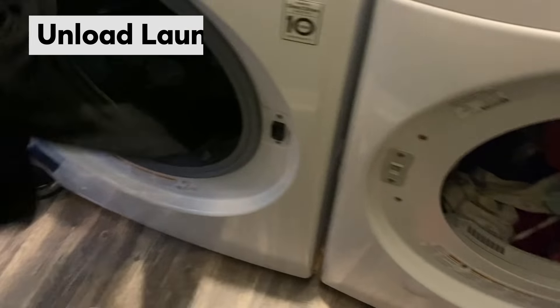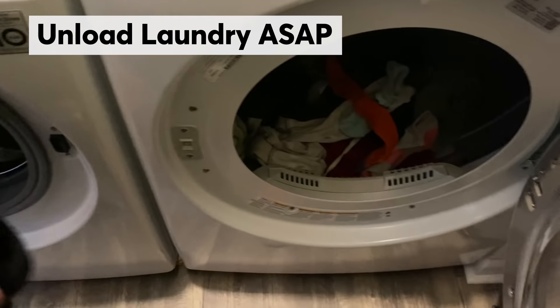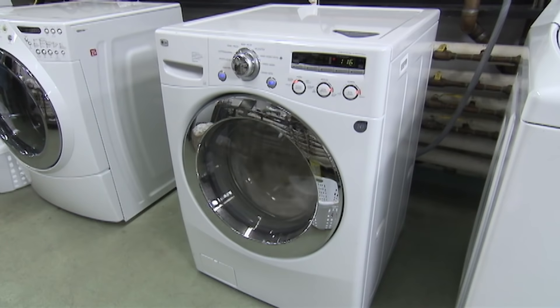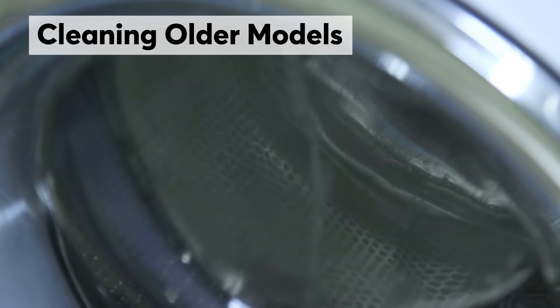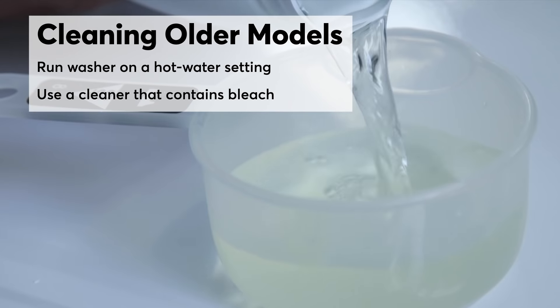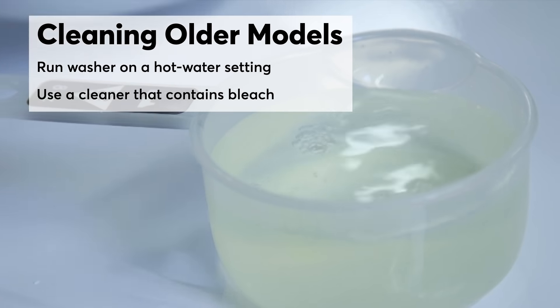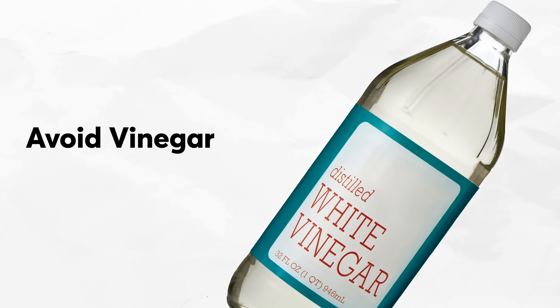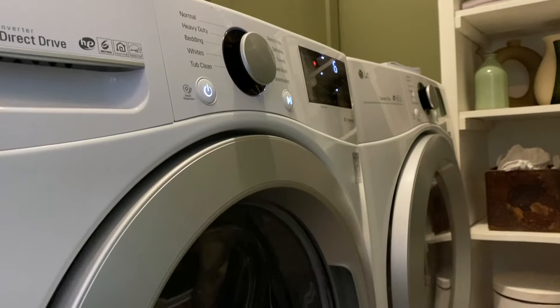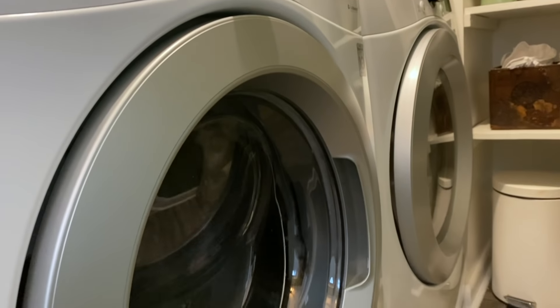As soon as your wash cycle ends, transfer your wet clothes to the dryer. Run the tub clean feature regularly. Older front loaders might not have this option, so instead run the washer on a hot water temperature setting with a washing machine cleaner that contains bleach. And avoid using vinegar to clean your machine. With continual use, vinegar can damage seals and hoses, and front loaders may be especially susceptible, so skip it.